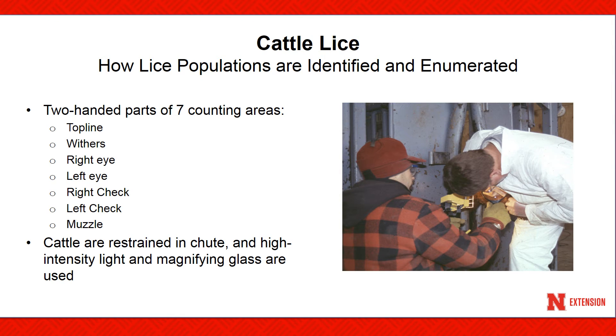To confirm the presence of cattle lice, producers should restrain animals in a chute and use a two-handed hair parting technique to locate and identify lice populations. Three sites that are easy to check are the muzzle, shoulder, and top line of an animal. A magnifying glass and a high-intensity light will aid in this process. Lice infestations ranging from one to five per square inch is considered a light infestation, six to ten a moderate population, and more than ten lice per square inch would be considered a very heavy population.